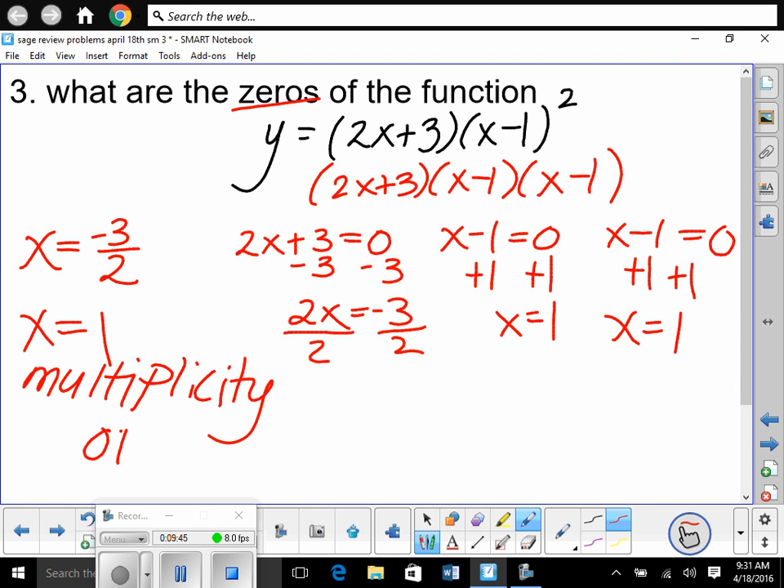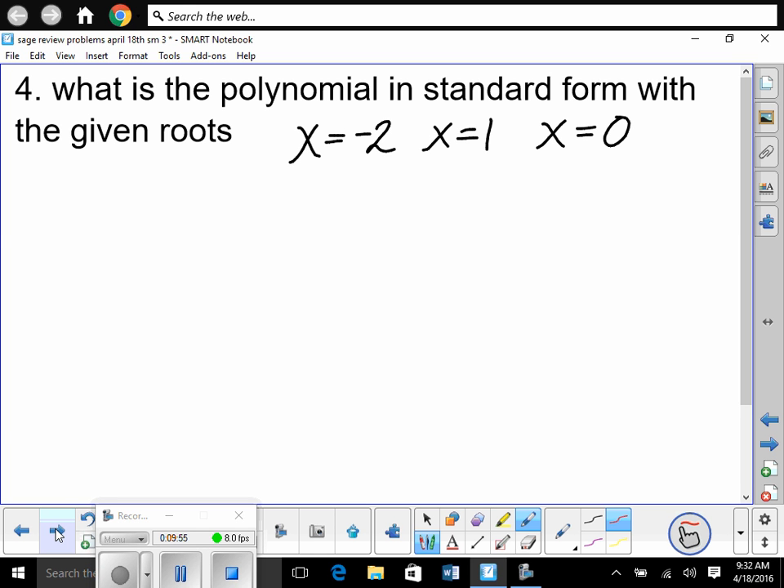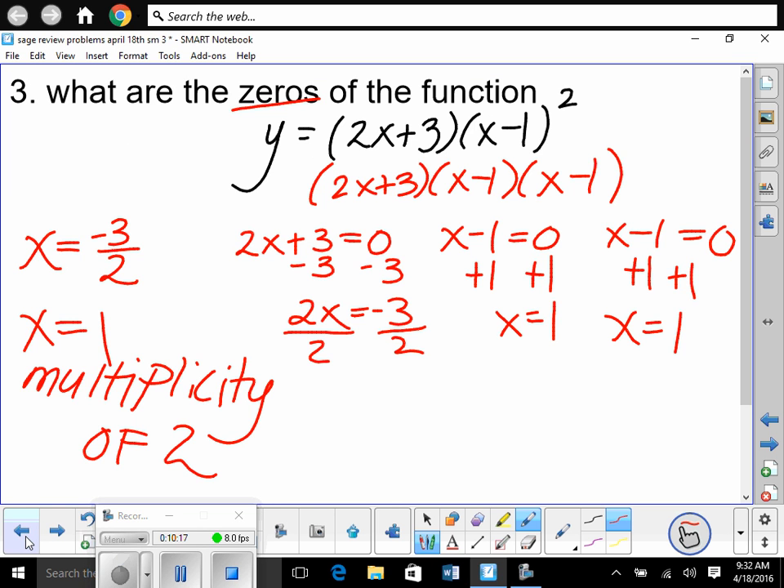X equals 1 with a multiplicity of 2 because it happens twice. Next problem: what is the polynomial in standard form with the given roots? Roots are x-intercepts — they are the solutions. If these are the solutions, we're going to work backwards to find the polynomial. Here we were given the polynomial and worked forward to find solutions; now we take solutions and work backwards.